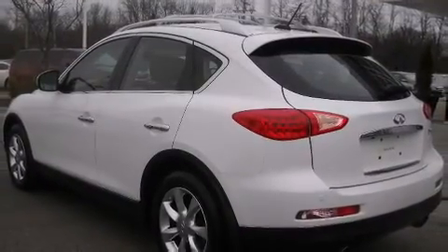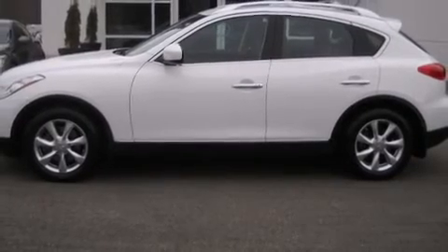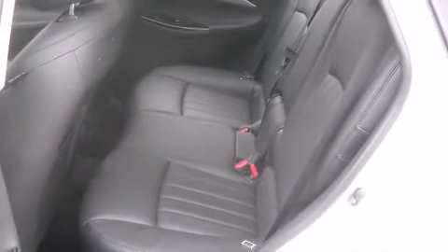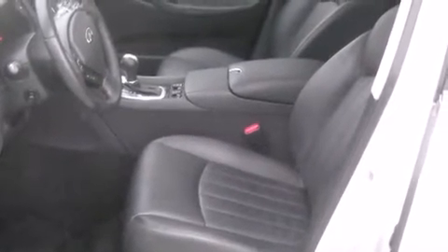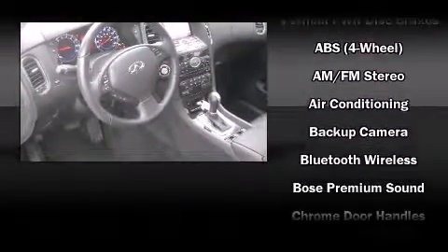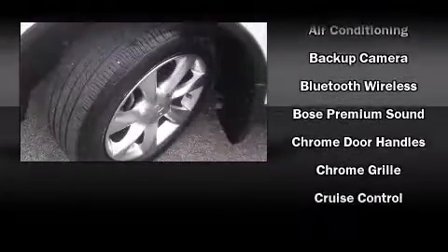All-wheel drive keeps this model firmly attached to the road surface. Infiniti infused the interior with top-shelf amenities such as an outside temperature display, front fog lights, and power front seats. Everything is where it ought to be, from the dashboard controls to the door locks and window controls.